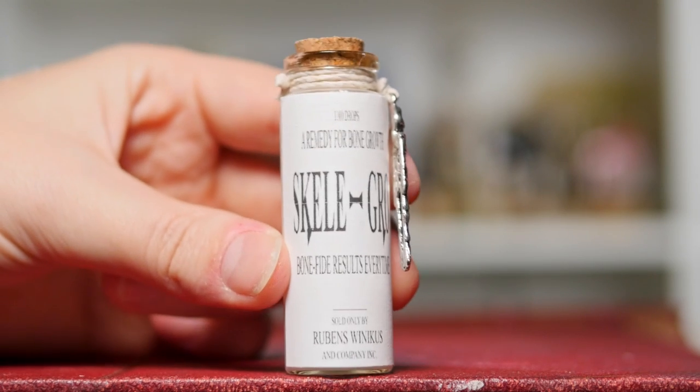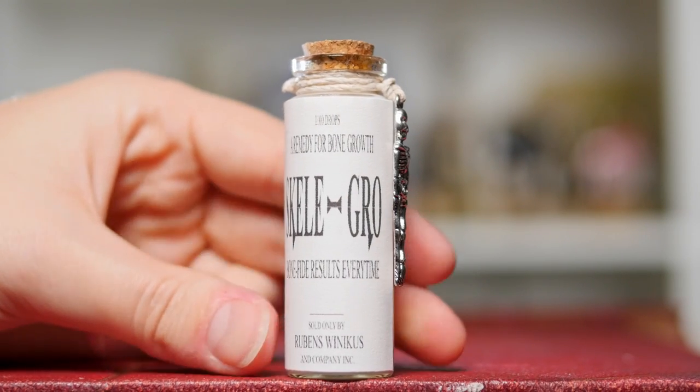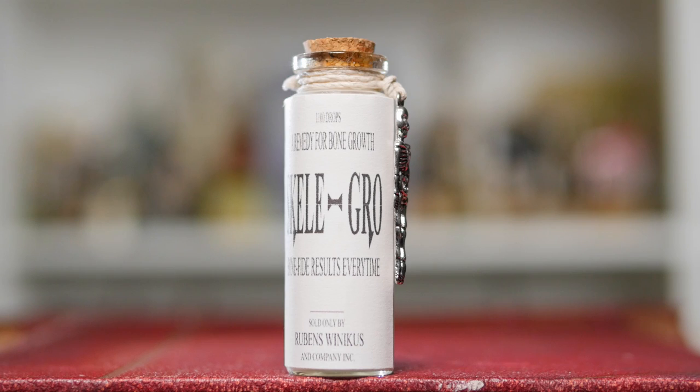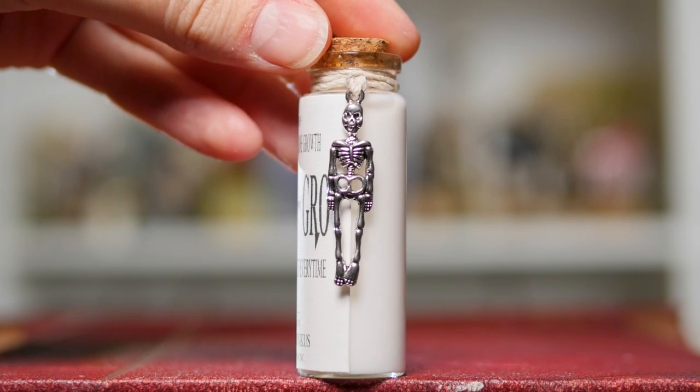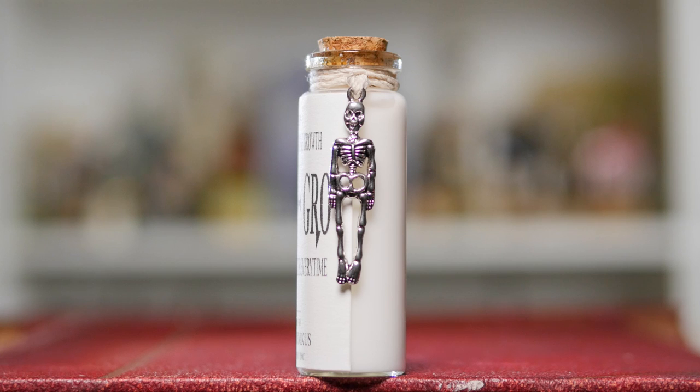Next up is another interesting little potion. This one is a small vial of Skele-Gro — Madame Pomfrey would be proud. It says: Bonafide Results Every Time, a remedy for bone growth. It also has a really neat looking charm right there which looks like a skeleton, so it's kind of showing you what the potion does.